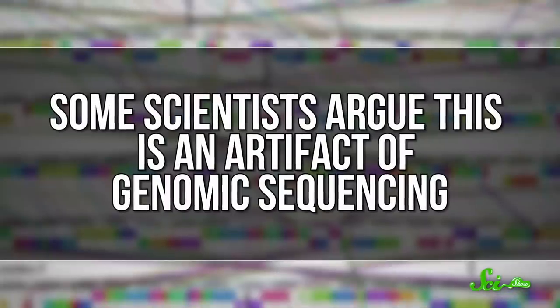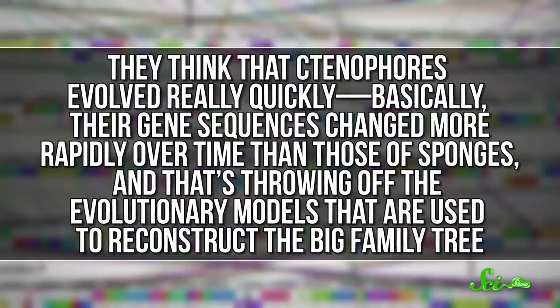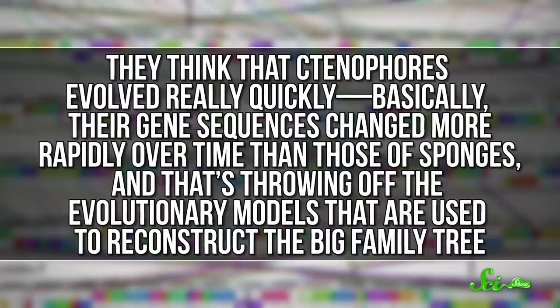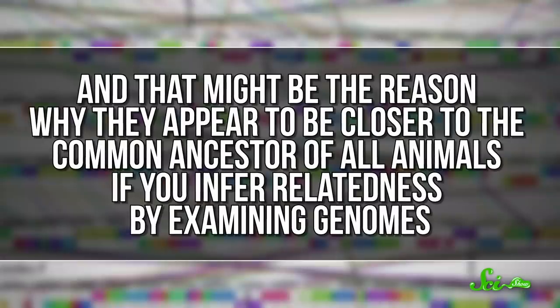Some scientists argue this is an artifact of genomic sequencing. They think that ctenophores evolved really quickly — basically, their gene sequences changed more rapidly over time than those of sponges — and that's throwing off the evolutionary models used to reconstruct the big family tree. And that might be the reason why they appear to be closer to the common ancestor of all animals if you infer relatedness by examining genomes. But other researchers disagree, strongly. They say the math is sound, and the placement of comb jellies as the earliest offshoot isn't an artifact.